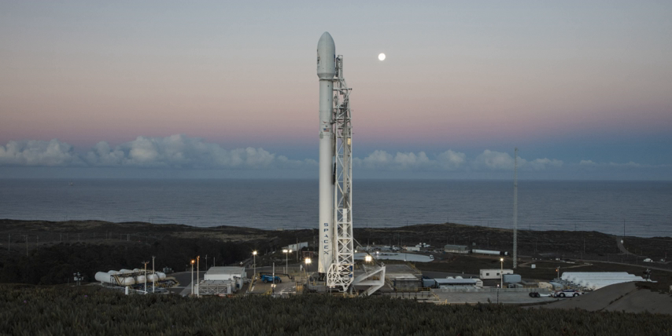The first launch to use what is now SLC-4W occurred on 12 July 1963, when an Atlas LV-3 Agena D launched the first KH-7 Gambit reconnaissance satellite from PALC-2-3. Twelve Atlas Agena launches were conducted from PALC-2-3, with the last occurring on 12 March 1965.